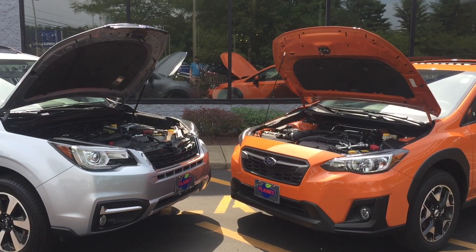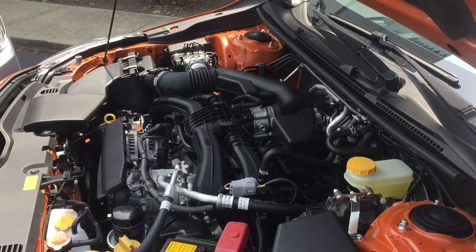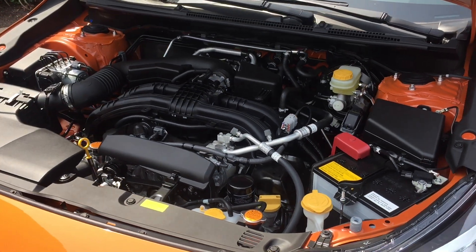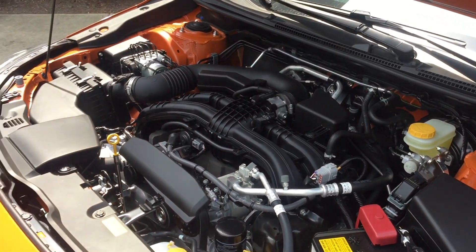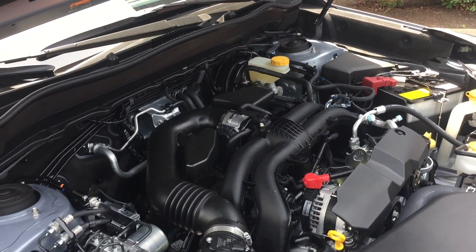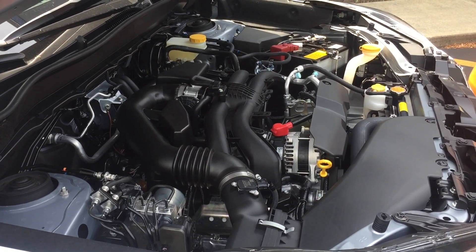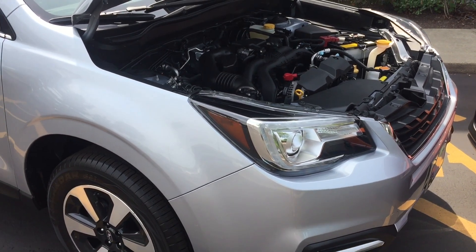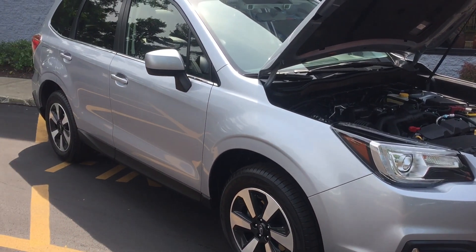Next, the engines. Both come standard with four-cylinder, normally aspirated boxer engines. The Crosstrek is 2 liters, 152 horsepower, and returns 27 in the city and 33 on the highway — that's one better in both city and highway than the Forester. It's available with a six-speed manual transmission. The Forester has 170 horsepower out of a larger 2.5-liter four-cylinder engine, returning 26 in the city and 32 on the highway. It's also available with a six-speed manual, and optionally with a 2-liter twin-scroll turbocharged four-cylinder on the XT model that kicks out 250 horsepower.